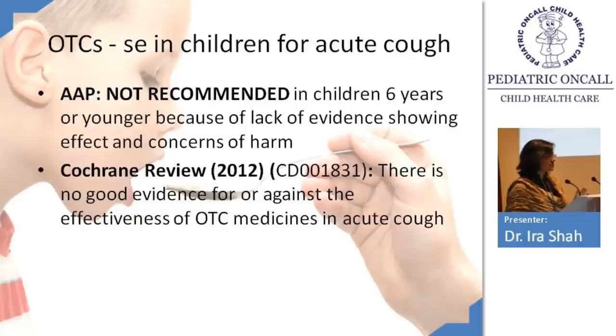A Cochrane review found no evidence for or against the effectiveness of OTC medicines in acute cough. There is considerable evidence suggesting we shouldn't use them, as it's unclear whether they help or whether they cause harm.